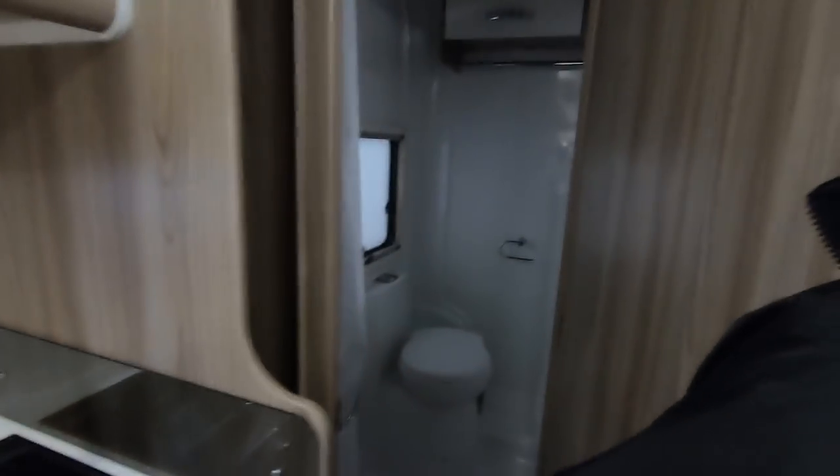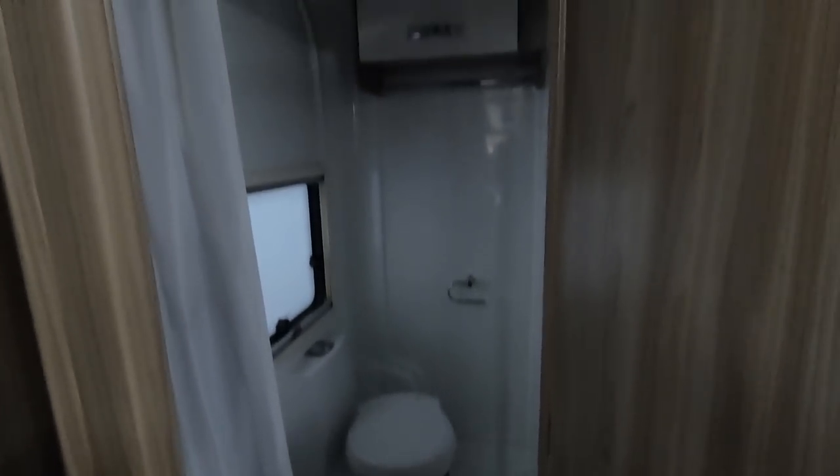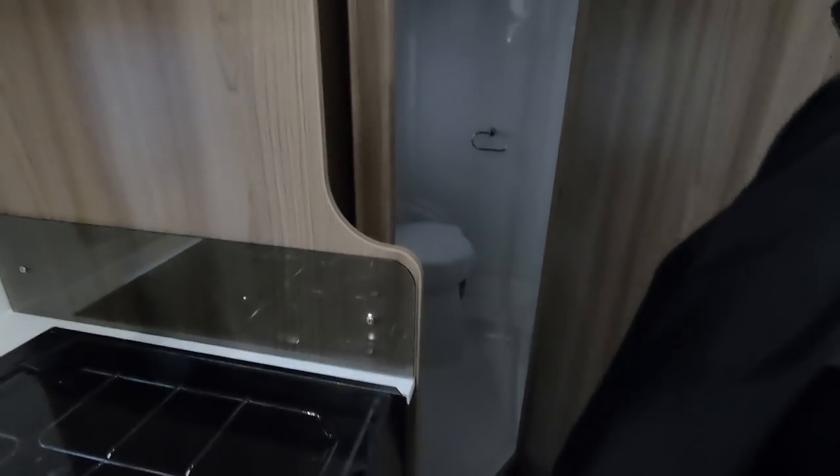What's the bathroom light? Dark. Toilet at the end and shower curtain, so it's a wet room. Yeah, that's what you call a wet room, isn't it?